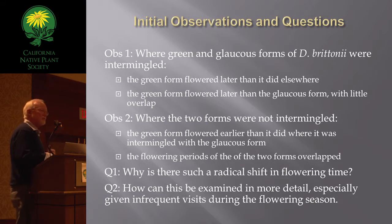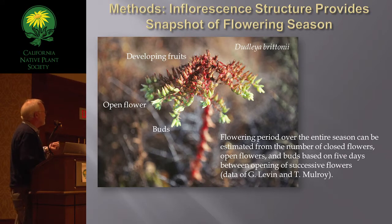How can you systematically and objectively analyze and document this, given the inability to stay right there and visit each population every week? Well, here's part of the answer. The inflorescence provides a snapshot of the flowering season — the spent flowers, the open flowers, and buds. Knowing the amount of time that elapsed between open and adjacent flowers, which was about five days, you could estimate when that particular inflorescence started and when it's going to finish for a specific date.